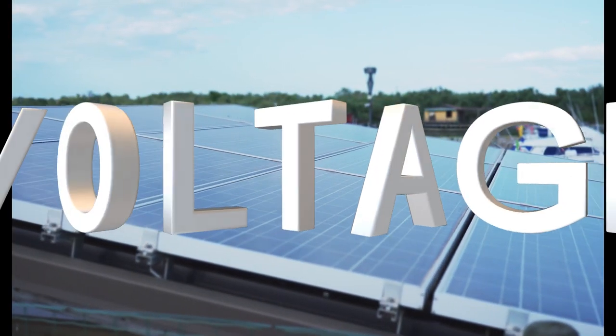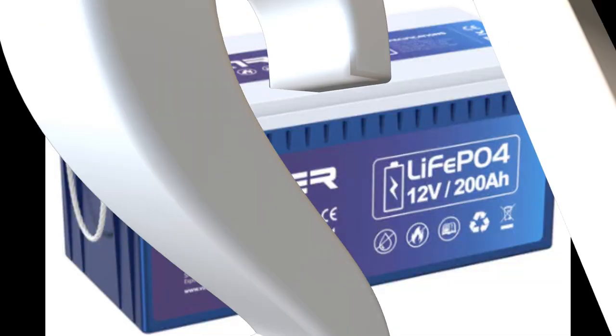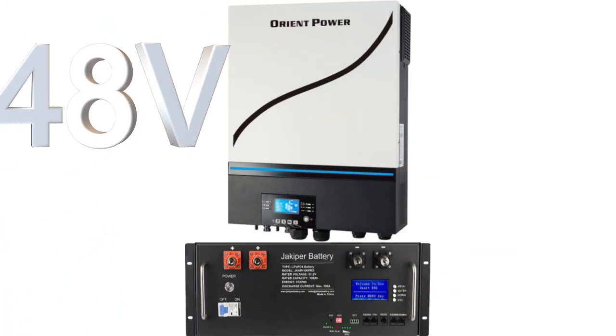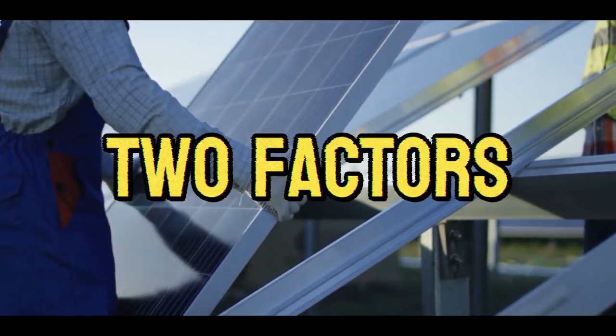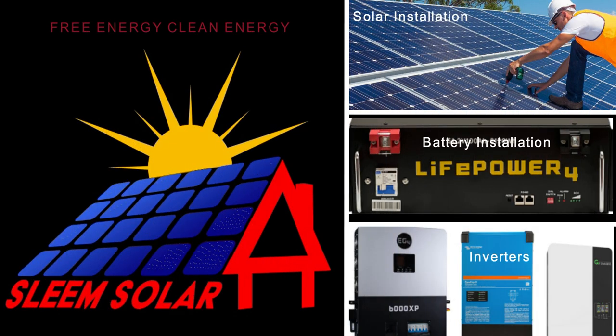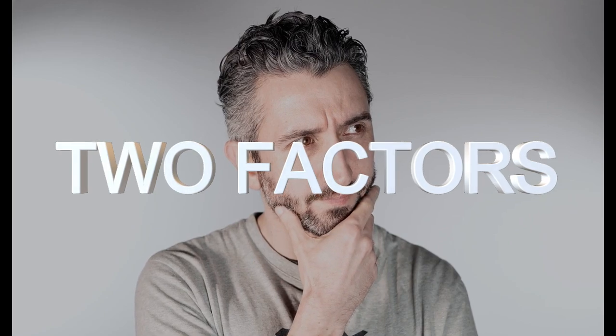Selecting the right voltage for your solar system is crucial. Whether you are selecting a 12 volt, 24 volt, or 48 volt power for your solar system, there are two important factors to consider. Thanks for joining us and welcome back to the channel. In today's video, we're going to look at two important factors to consider when choosing the right voltage for your solar system.